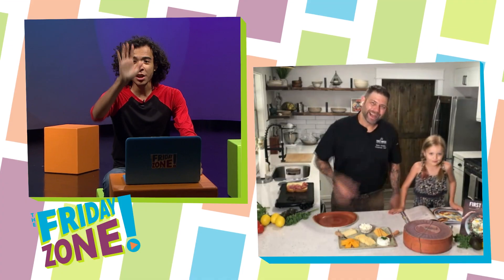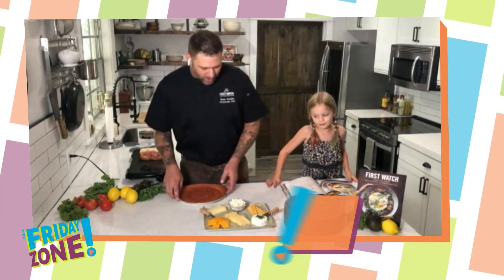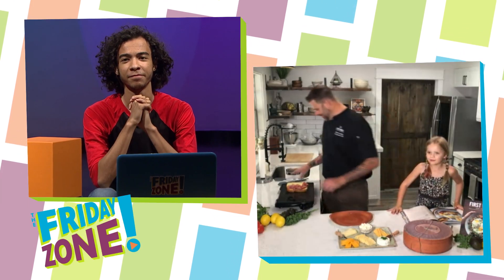Hi guys, welcome back. We're gonna go check in with Chef Shane. Hi Chef, what are we up to today? So we're gonna talk about cheese. Do you like cheese? What's your favorite kind of cheese, Olive?